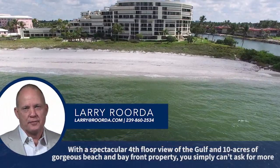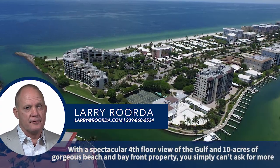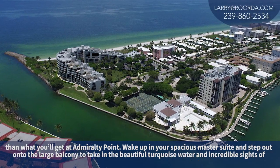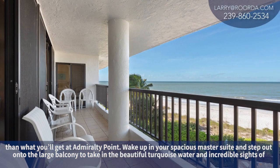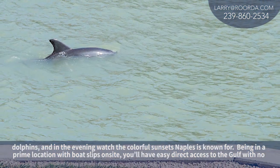With a spectacular fourth floor view of the Gulf and 10 acres of gorgeous beach and bayfront property, you simply can't ask for more than what you'll get at Admiralty Point. Wake up in your spacious master suite and step out onto the large balcony to take in the beautiful turquoise water and incredible sights of dolphins.